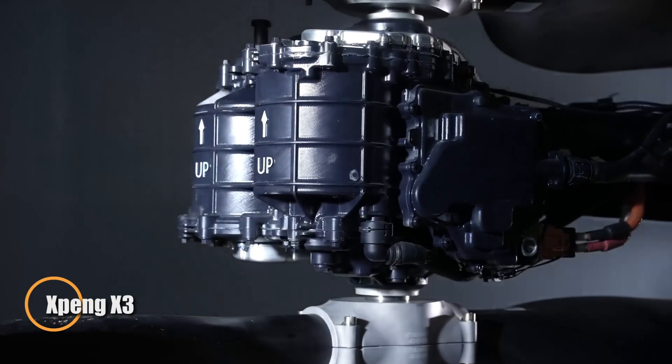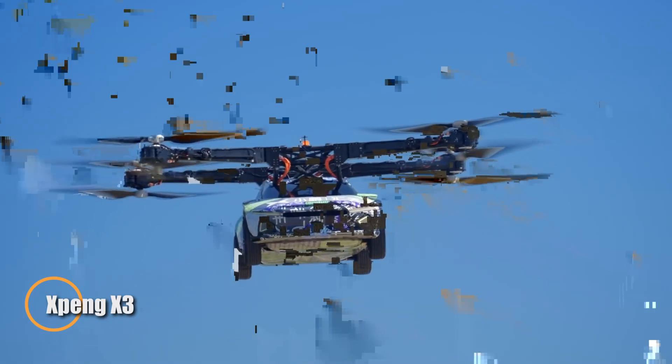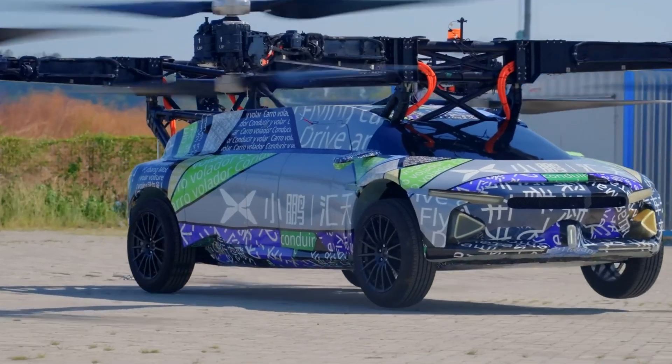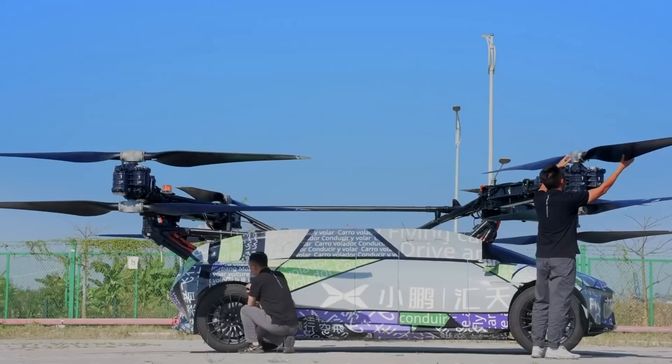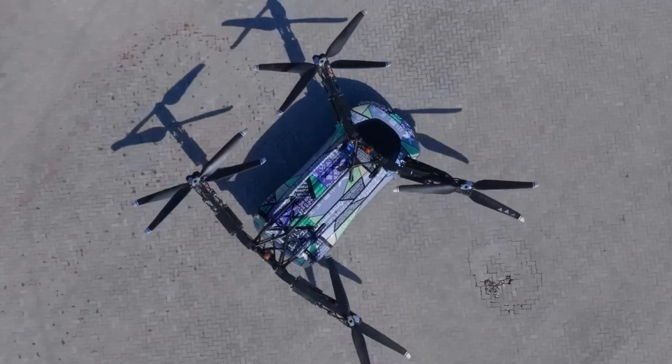Xpeng Aero HT has introduced the Xpeng X3, a cutting-edge flying car prototype capable of both road driving and vertical takeoff and landing. Weighing around 1,936 kilograms, it features an eight-rotor system that allows seamless transitions from ground-to-air travel.